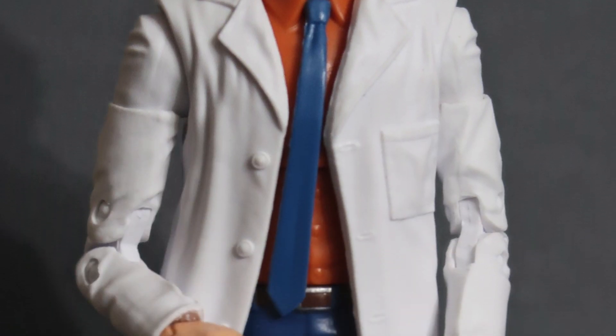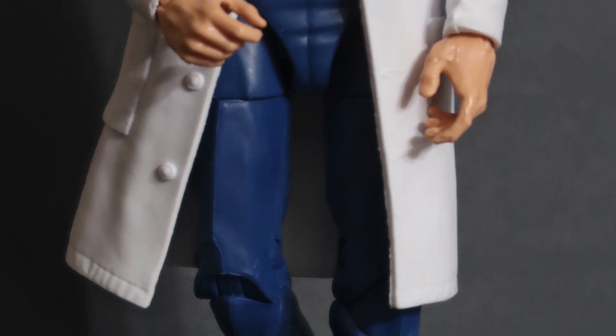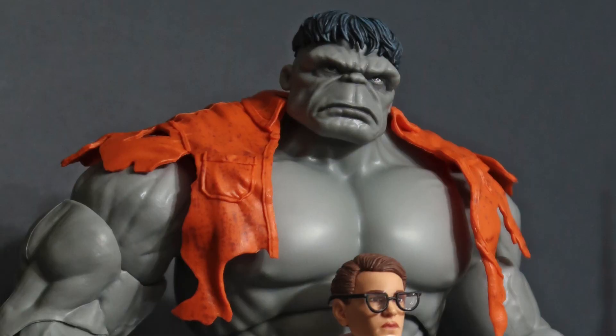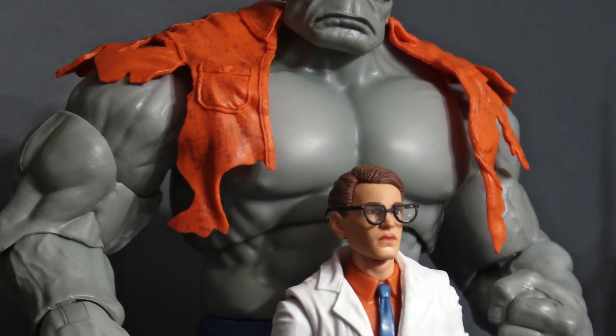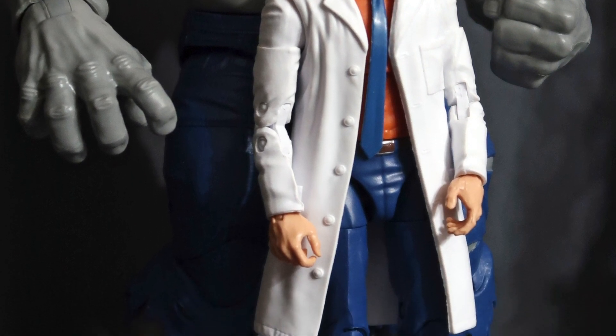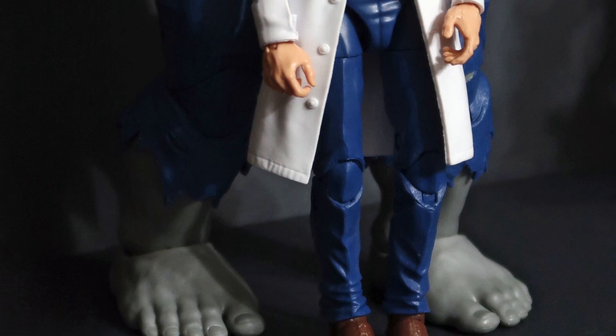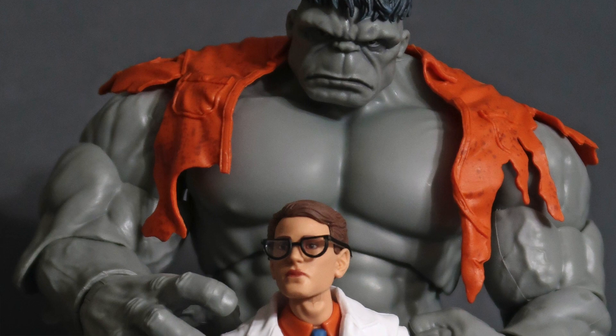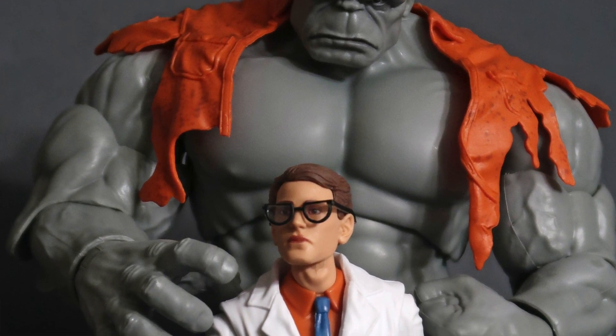Doc Bruce Banner — he looks kind of young, kind of dweebish. They should have included Rick Jones in this set. He looks less of a scientist and more of a retail clerk, but this is a great set. I'm glad I got this — it was pretty pricey. These 2-packs go really high, well above $25.